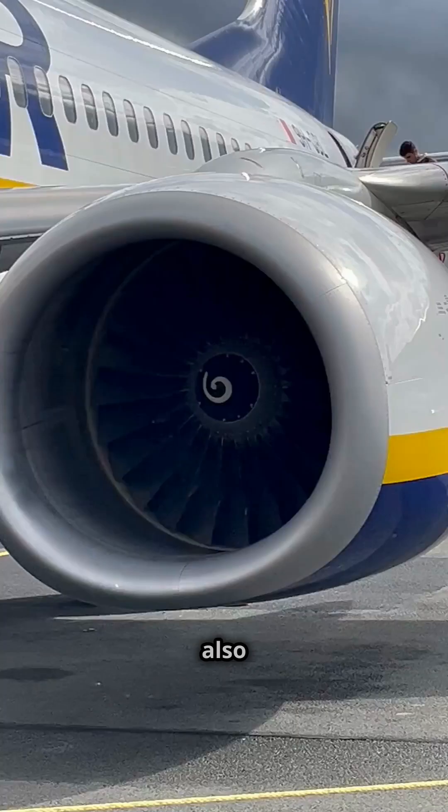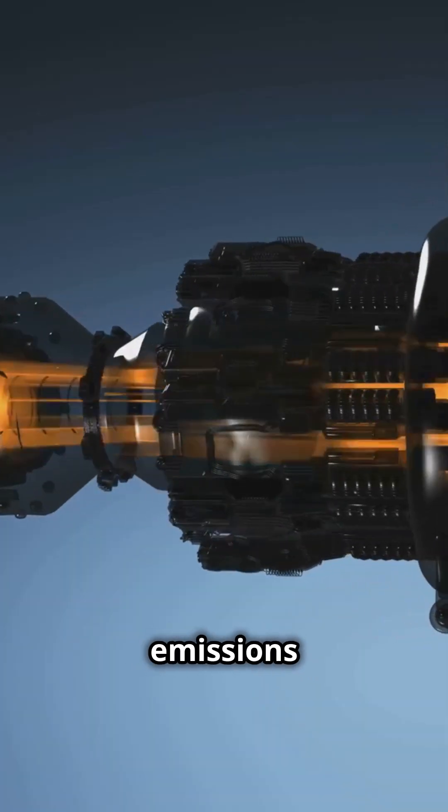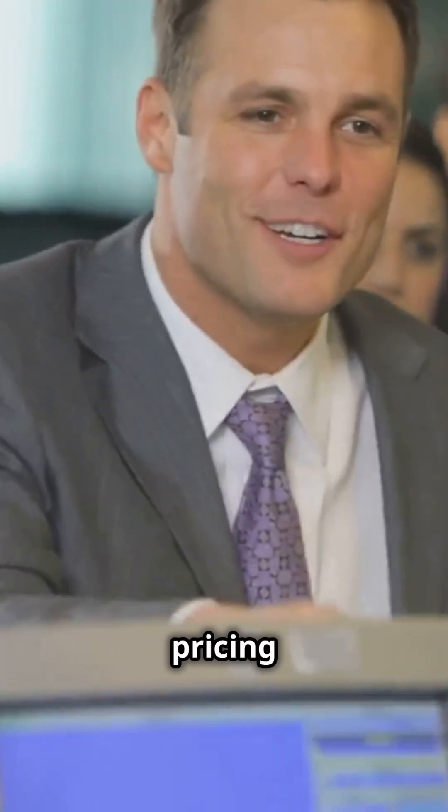Mounting engines below the wings also allows for larger, more fuel-efficient engines, essential for minimizing emissions and cutting operational costs. These savings help airlines manage costs, contributing to their ability to offer competitive pricing for passengers.